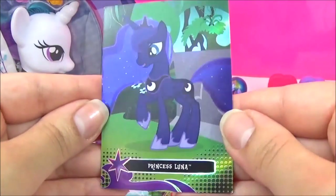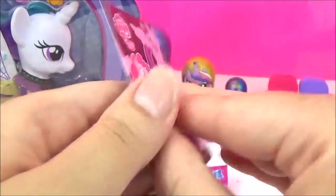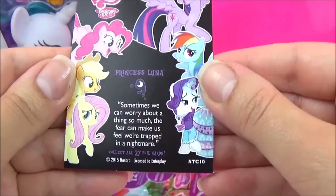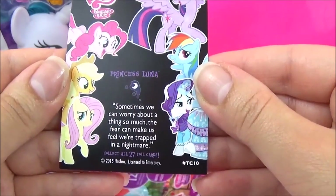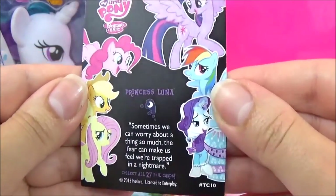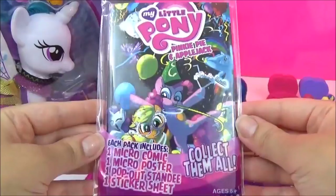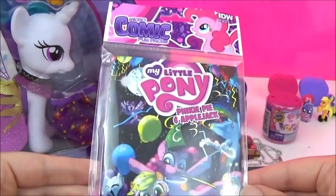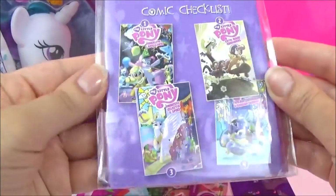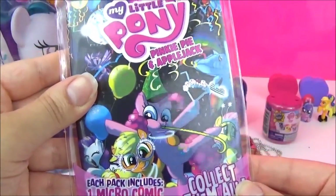And a Princess Luna Trading Card - so shiny! It says: 'Sometimes we can worry about a thing so much, the fear can make us feel we're trapped in a nightmare.' Very true. The next surprise I'm going to open are these My Little Pony Series 3 Micro Comics - there are 4 to collect in this series, and I got Pinkie Pie and Applejack.